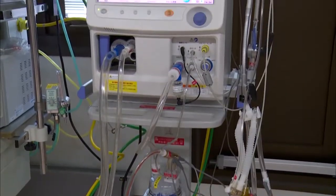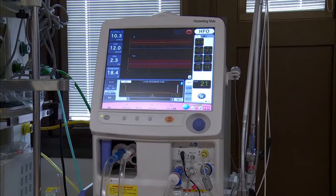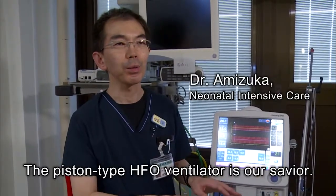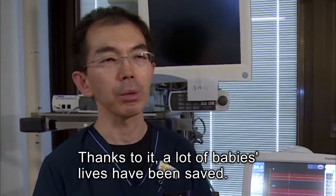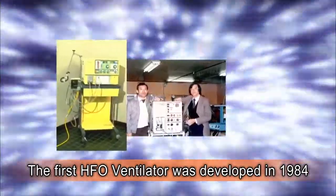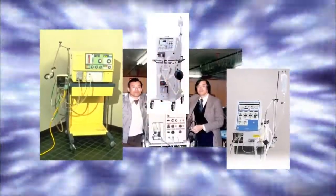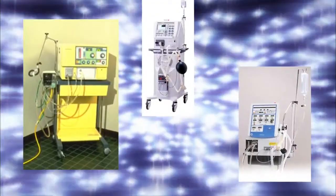This ventilator saves these fragile lives. High-frequency oscillatory ventilators manufactured by Metron, a Japanese ventilator manufacturer. In 1984, Metron introduced the HFO ventilator, the first ventilator of its kind in Japan. Its effectiveness has been recognized by a variety of medical institutions using the device.